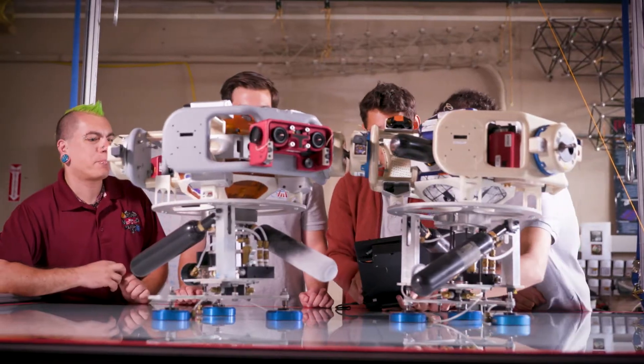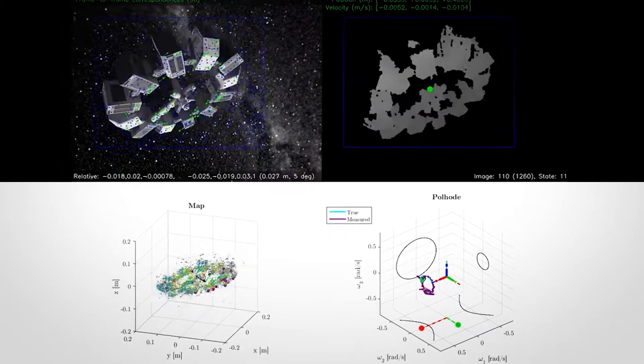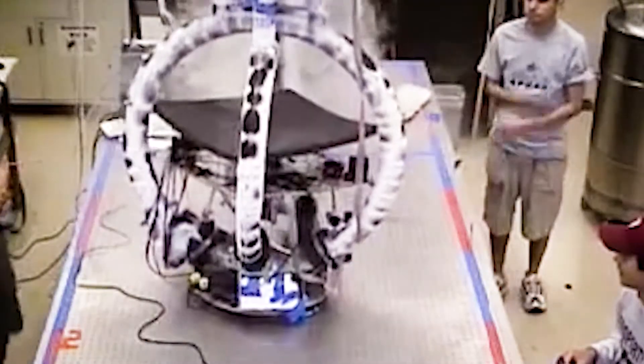We as a lab have three main focus areas. On one side we work with computer models of how to develop a space mission. Then we do a lot of ground tests — we build things that we test in the laboratory as proof of concept. The third step is things that go to space, for example our SPHERES satellites that are aboard the International Space Station.